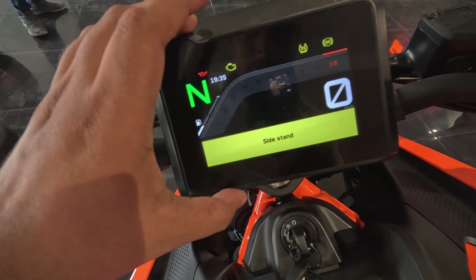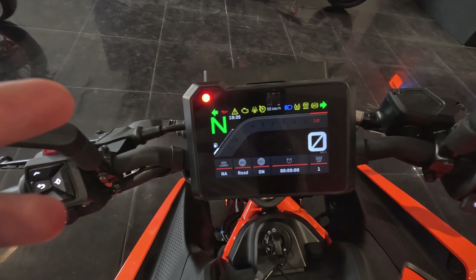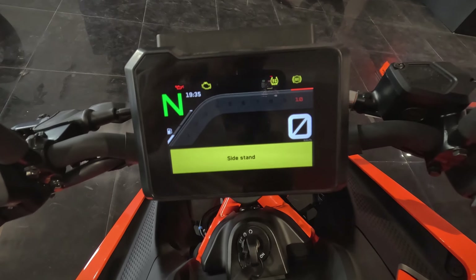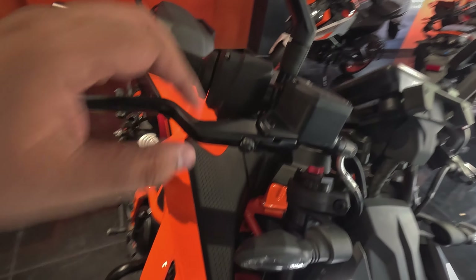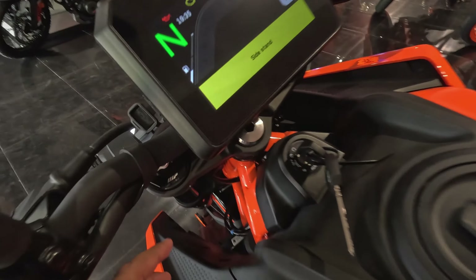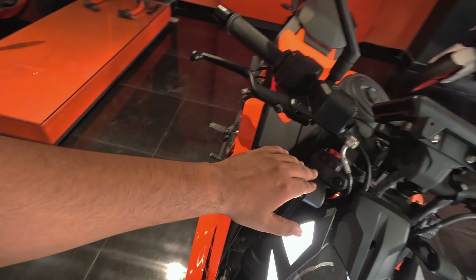Now let me get you through the LCD TFT display. As you can see, it features the 'Ready to Race' logo at launch. The switches also have a backlit finish, and the quality is pretty good and amazing. The mirrors are also very well built by KTM. Both the clutch and brake levers are adjustable, and importantly, the WP upside-down front forks are also adjustable this time.